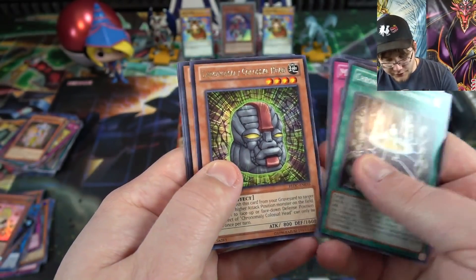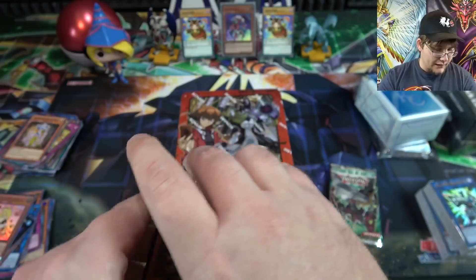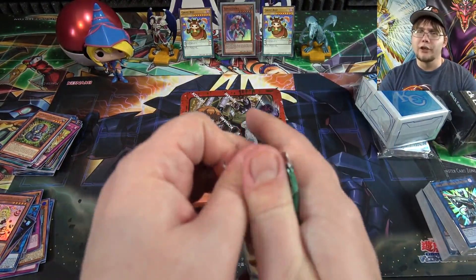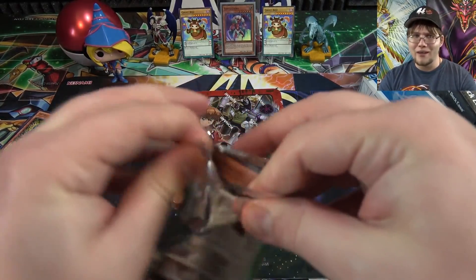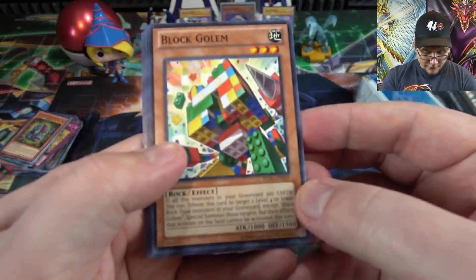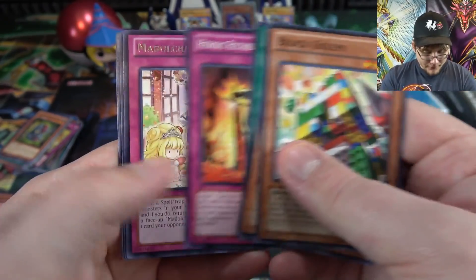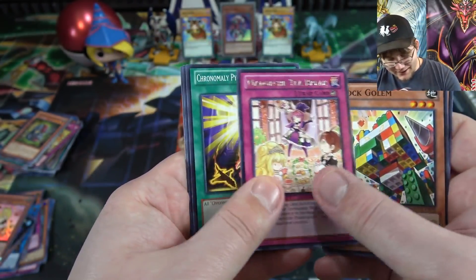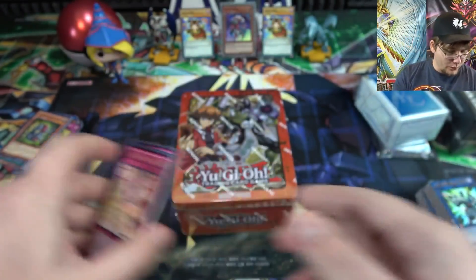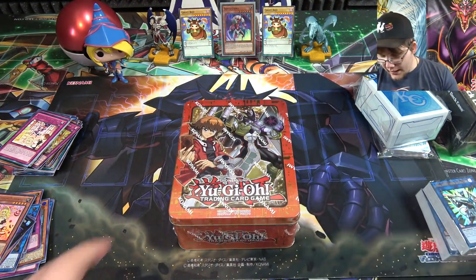Another Chronomaly this one's Colossal Head - kind of surprised we don't have a Chronomaly link monster yet, I think that might be good if you come up with something with Never Disk. Oh there's Block Golem - I remember using this card a lot. We have Madolche Tea Break, and ending with - not a hollow unfortunately. Oh well, I did get an ultra rare so I'm fine with that.